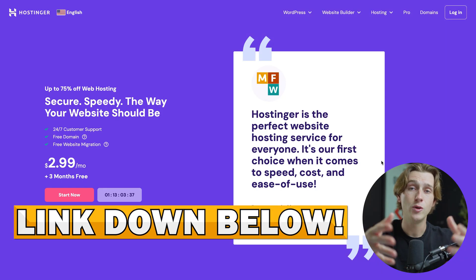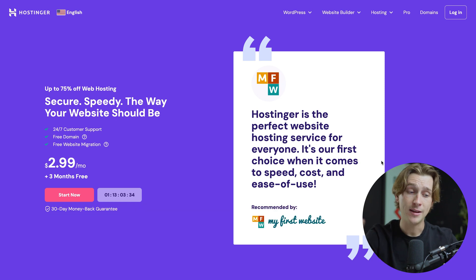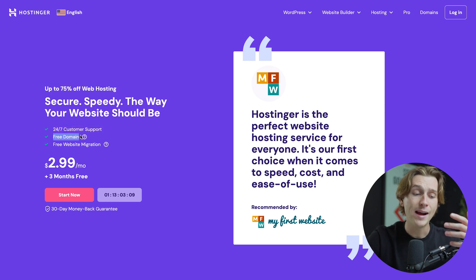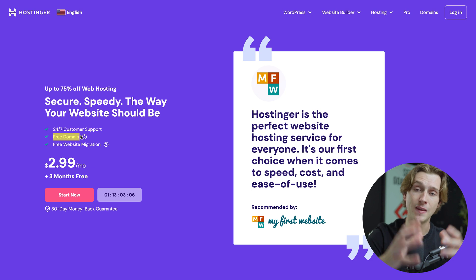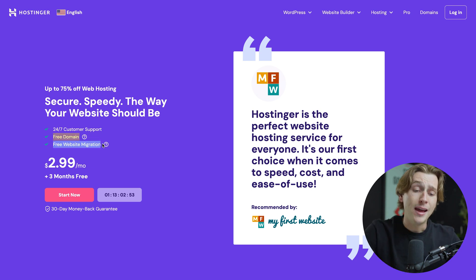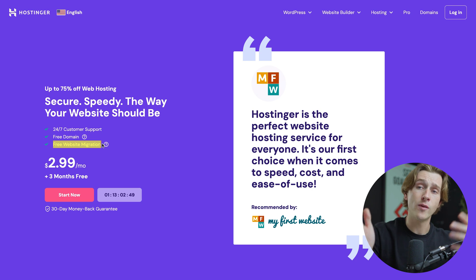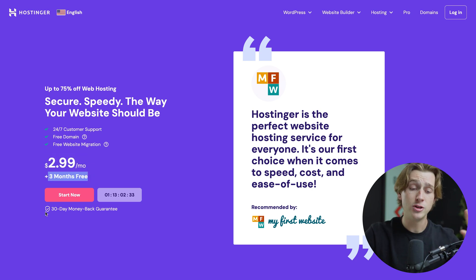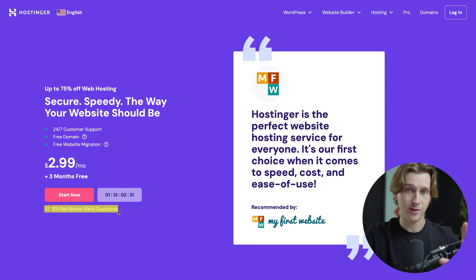Once you hit that link, you'll be taken to the getting started page with Hostinger, and it's how you're going to get access to an amazing deal. With our link, you'll get up to 75% off web hosting, 24/7 customer support, access to a free domain that you can attach to any website of your choosing, and a free website migration which allows you to migrate websites over from a different platform with little to no issues. This whole service is $2.99 a month plus three free months when you use our link, and there's also a 30-day money-back guarantee.